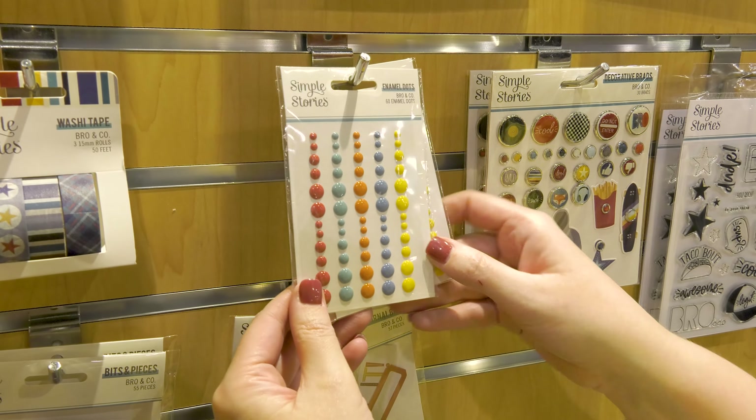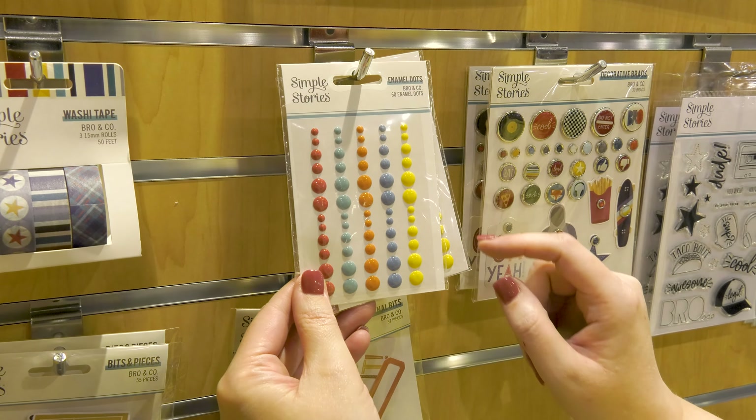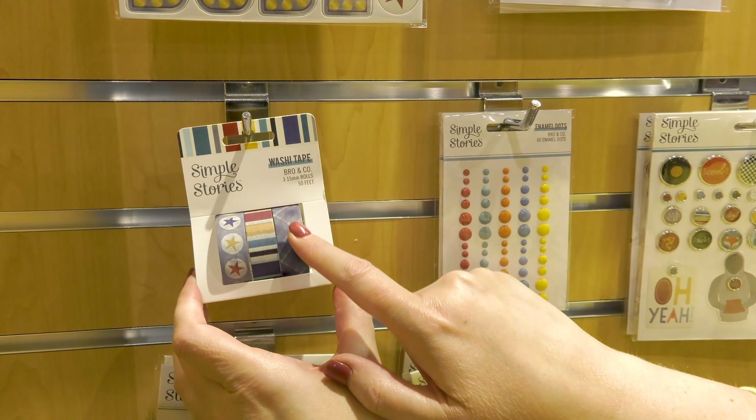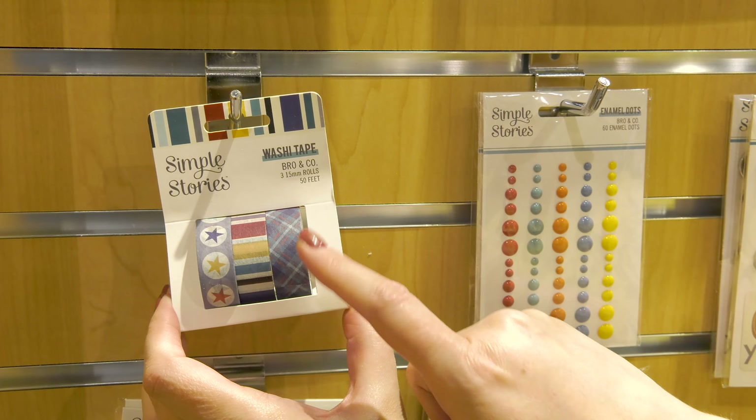Here are the enamel dots — the red, the blue, oranges, and yellows. We have the washi tape with the stars, the stripe, and this beautiful plaid. Look at those shades of blue.